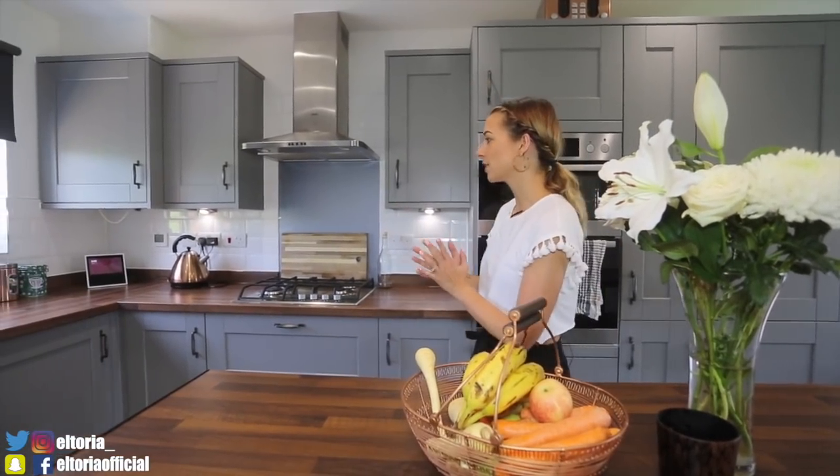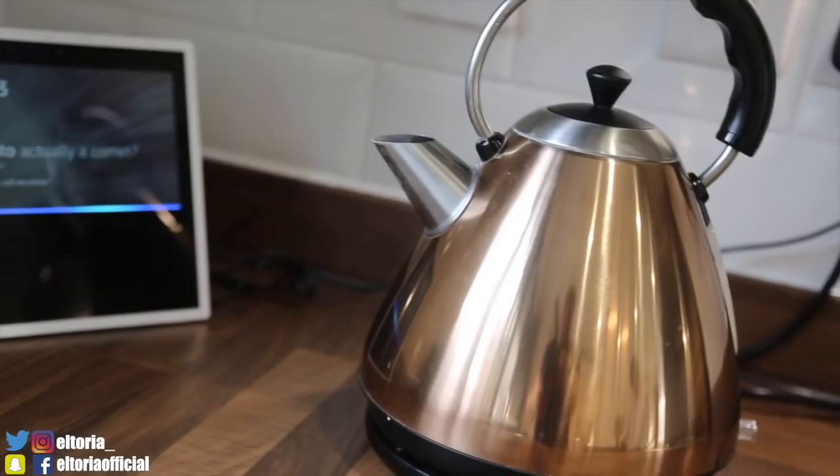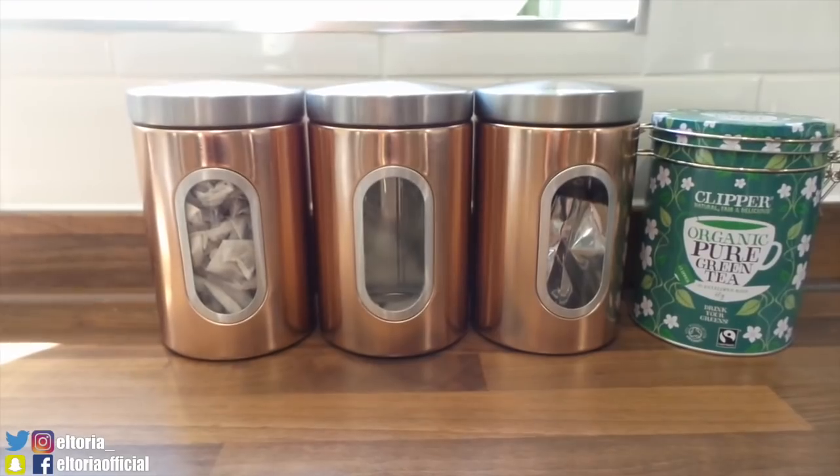Here we just have our fruit bowl — this is actually all of Milo's treats. He's very lucky: he's got carrots, apples, bananas and parsnips. He loves a good parsnip! Most of the things in this room are from Wilco — they do a really nice copper range, so the kettle, the tea, sugar and coffee holders, and also little knickknacks.